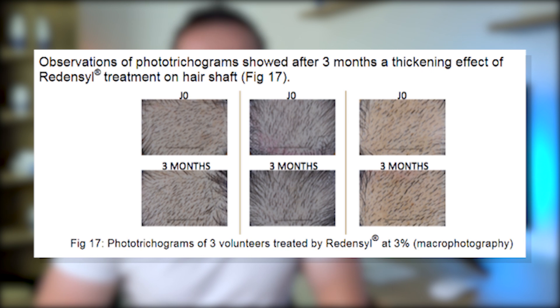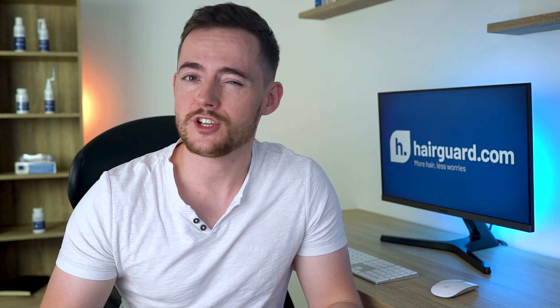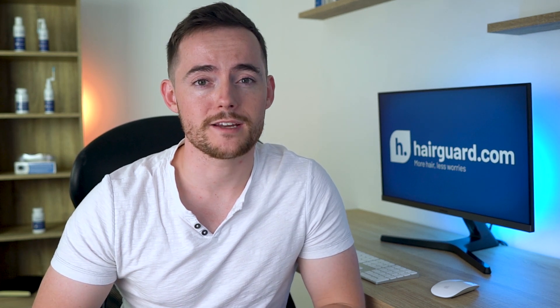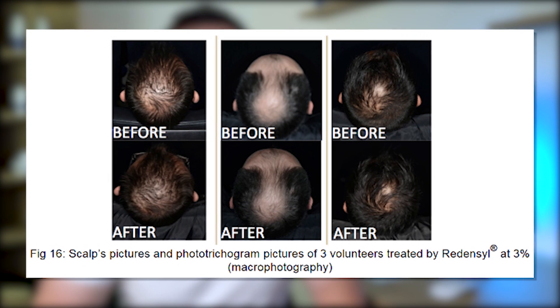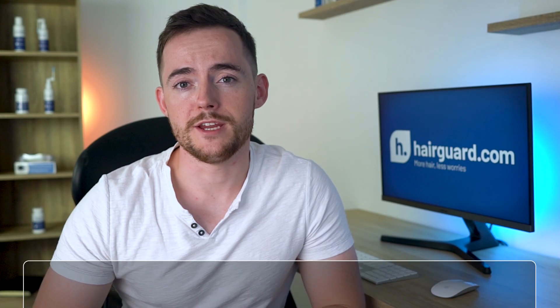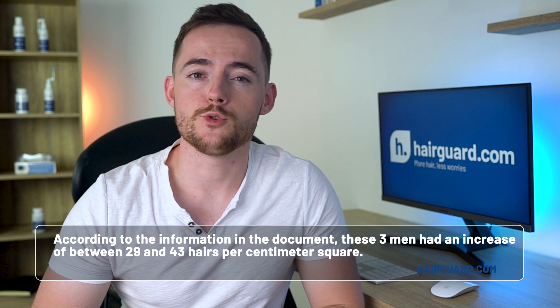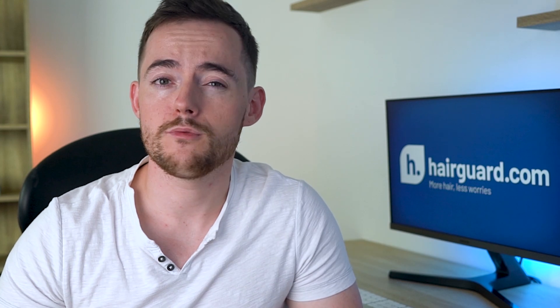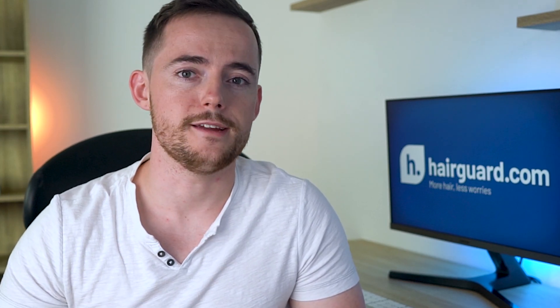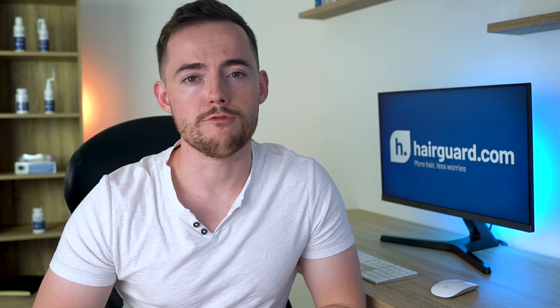In addition to a moderate increase in hair counts, Redencil also seemed to thicken the hair shafts. If this effect is pronounced, it can actually have a greater cosmetic impact than just increasing the absolute number of hairs, because it's the volume of the hair mass that covers the scalp — and when you increase the diameter of the hair shaft, the volume goes up substantially. You can see the before and after of three men who responded very well to Redencil. According to the document, these three men had an increase of between 29 and 43 hairs per centimeter squared — very high figures, so they're almost certainly the top responders. These pictures show moderate but clearly visible regrowth, certainly comparable to what you'd get from a good responder to Minoxidil.